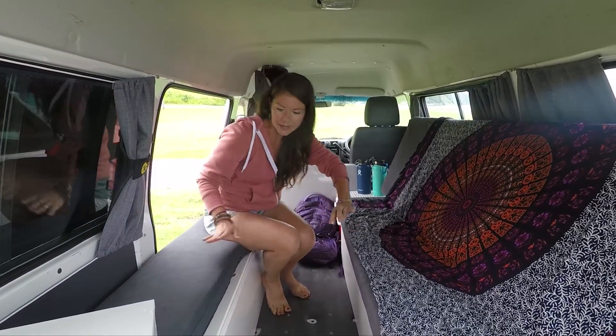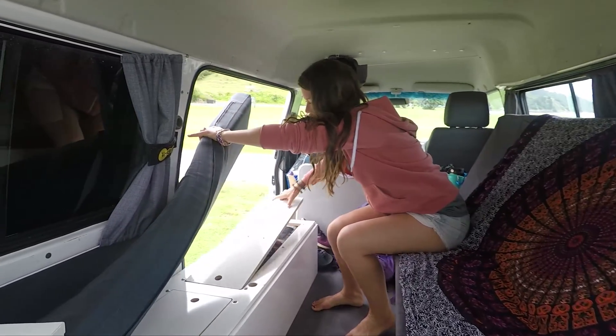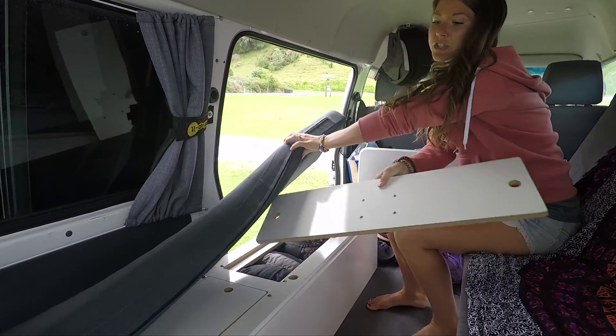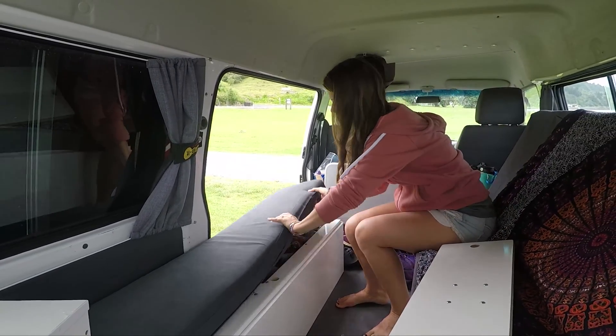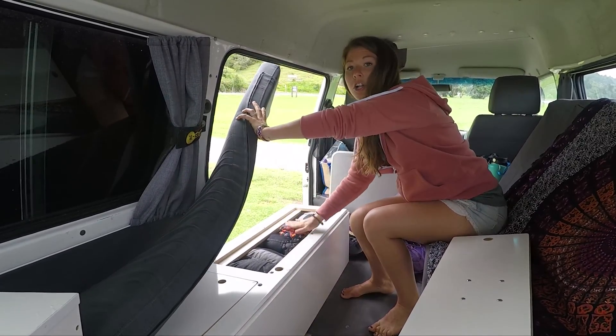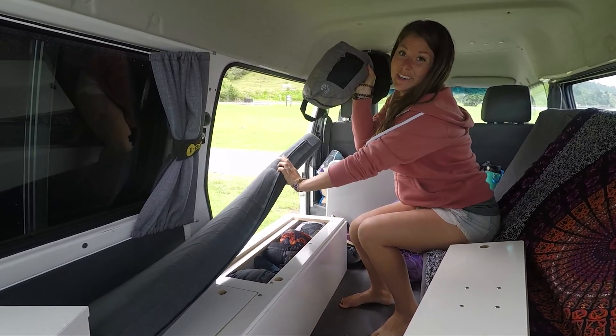Under where I'm sitting is actually where the bedding is stored, so we can't really put anything down there. But under this cushion — this pops out and actually turns into a table when we want it to. And under here is where we have all of our clothes stored nicely in packing cubes.